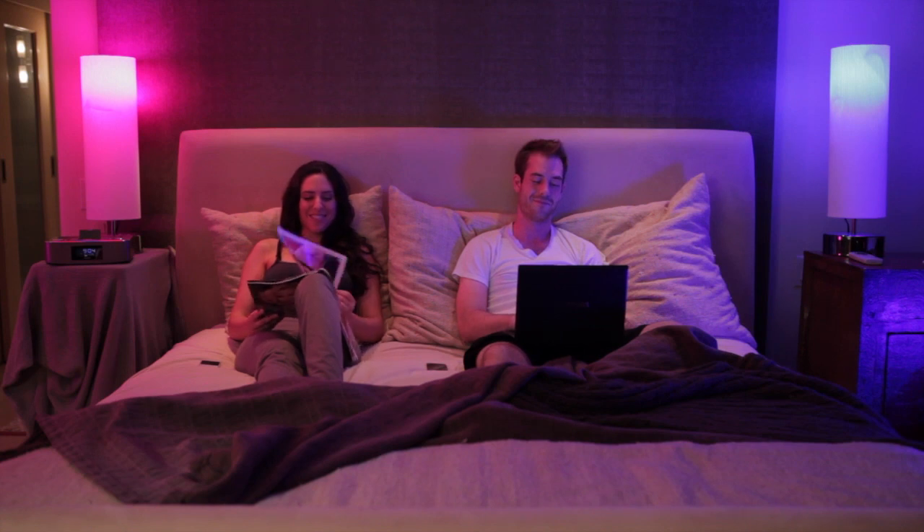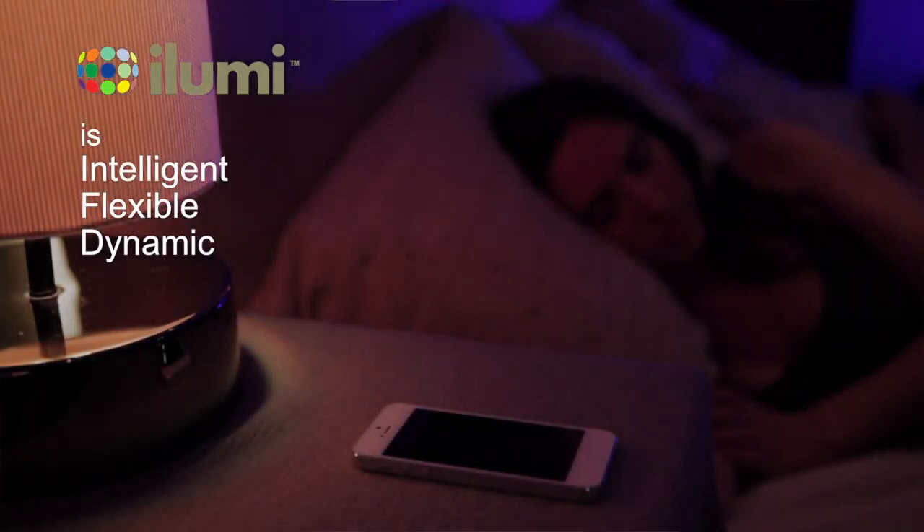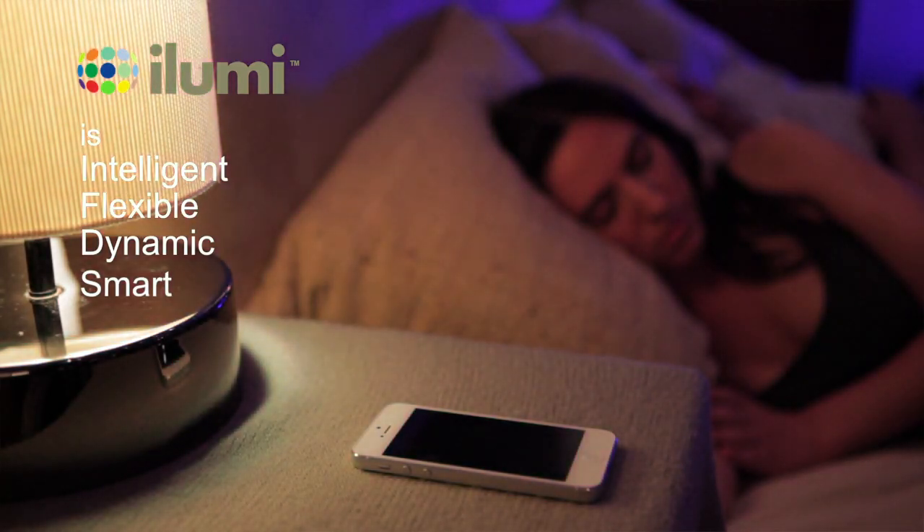Plus, you can still use the old-fashioned way, turning them on with a light switch. iLumi is smart, opening up a world of programming possibilities.